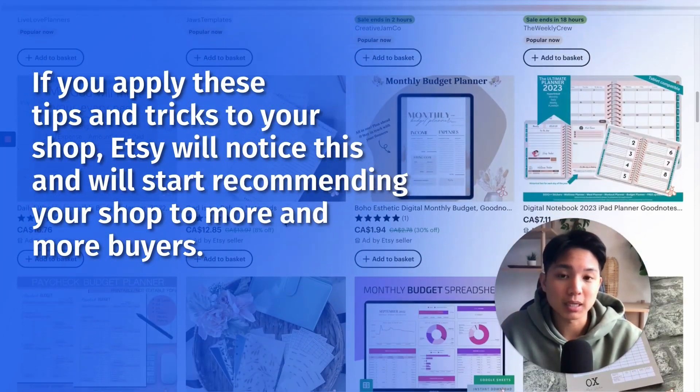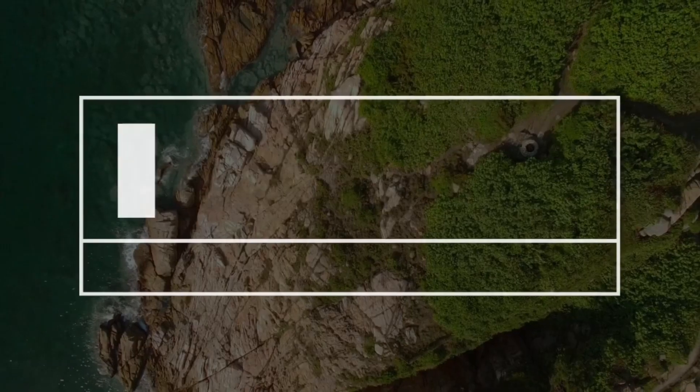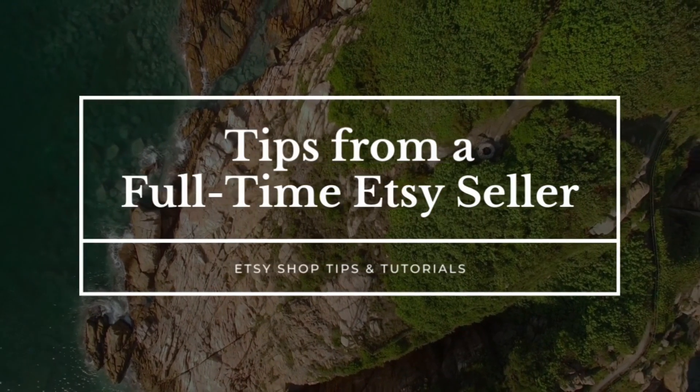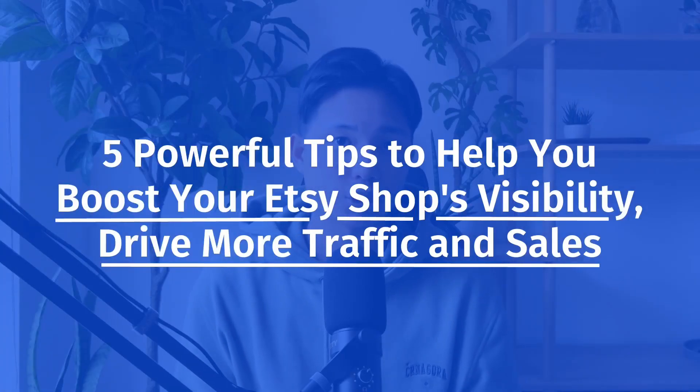I truly believe that if you apply these tips and tricks to your shop, Etsy will notice this and will start recommending your shop to more and more buyers. Are you struggling to get your shop noticed? Despite all the efforts, it just seems like Etsy is not promoting your shop. In this video, I'm going to reveal five powerful tips to help you boost your Etsy shop's visibility, drive more traffic and sales.